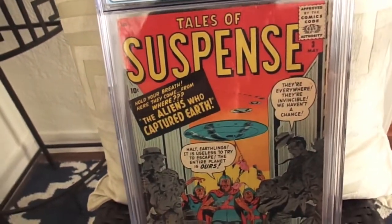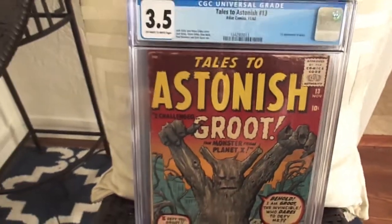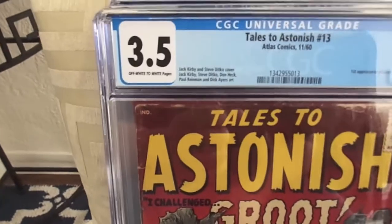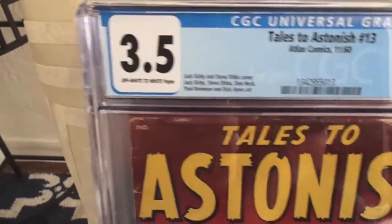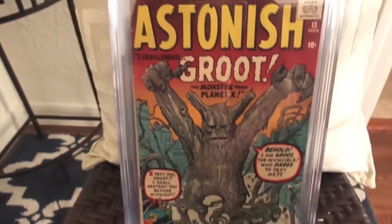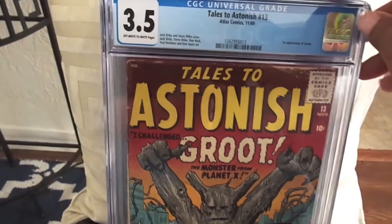The last book I sent in to be graded was my first appearance of Brute, and this came back right at what I thought it would — 3.5. I'm happy with that grade.